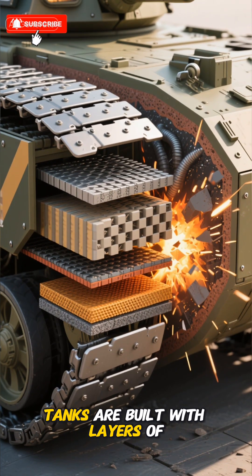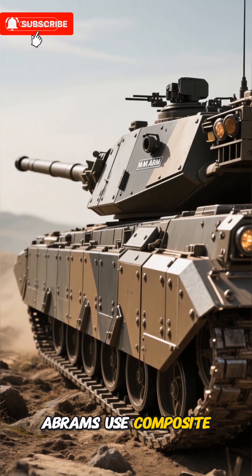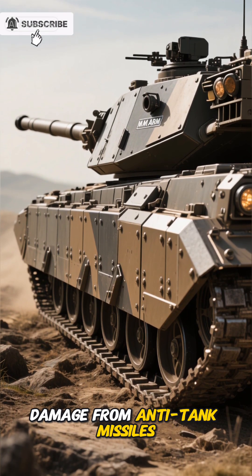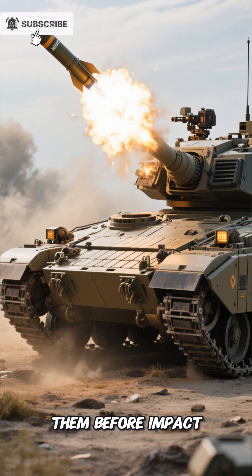Tanks are built with layers of advanced armor designed to absorb and deflect explosive force. Modern tanks like the M1 Abrams use composite and reactive armor to reduce damage from anti-tank missiles. Some even have active protection systems that detect incoming threats and intercept them before impact.